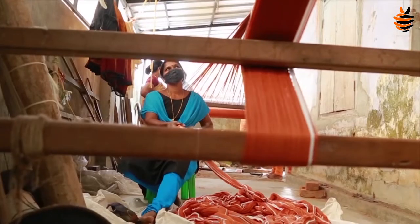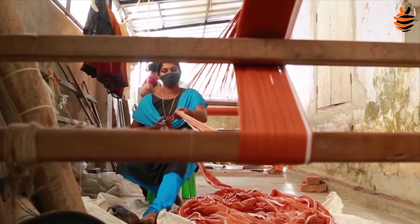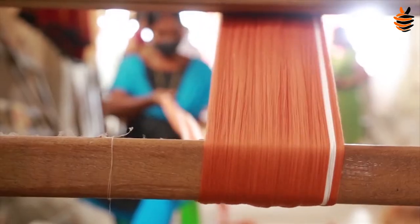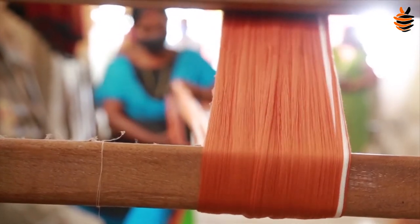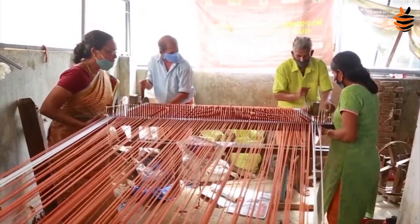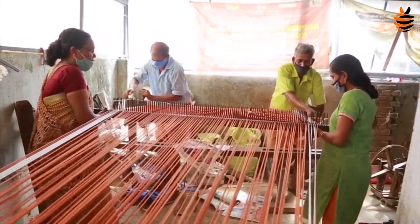From the start of making the thread to the complete process of making the cloth, workers did everything by hand. One of the key features of Chendamangalam hand loom is the organic dyes used for colouring the clothes.